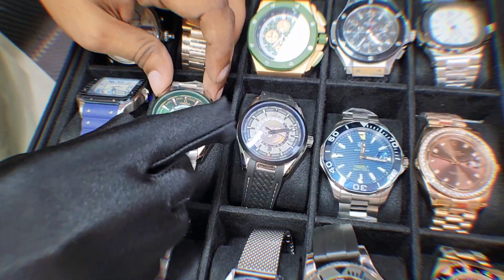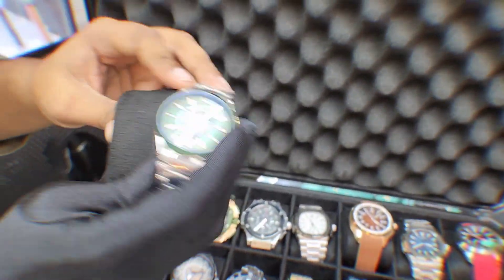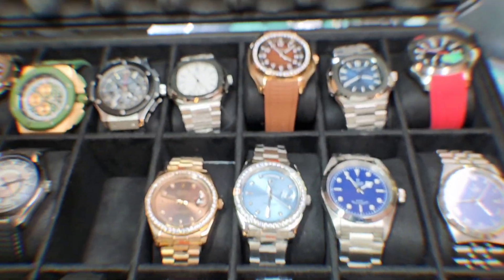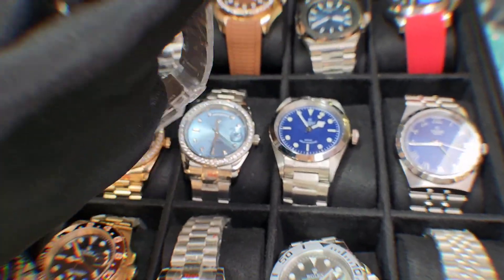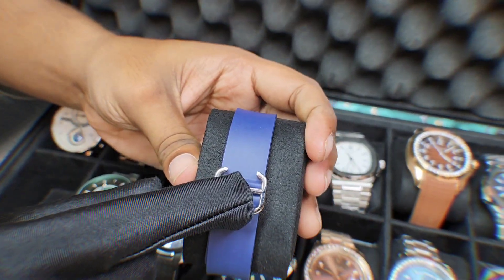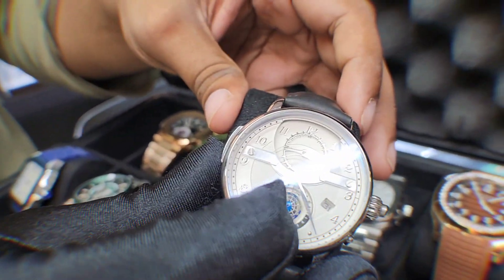Then I move to the Omega Seamaster. The design pattern is very unique, and the black pattern is very unique. The black pattern is X851, and the blue pattern is very unique. This is very unique and special. The price is $5,500.